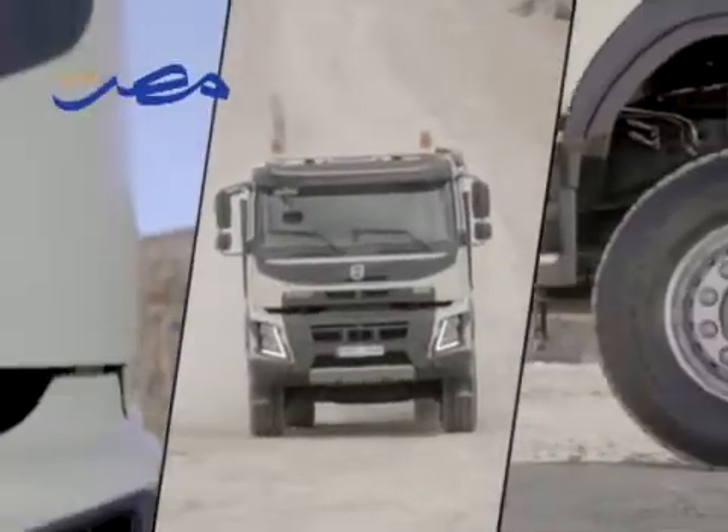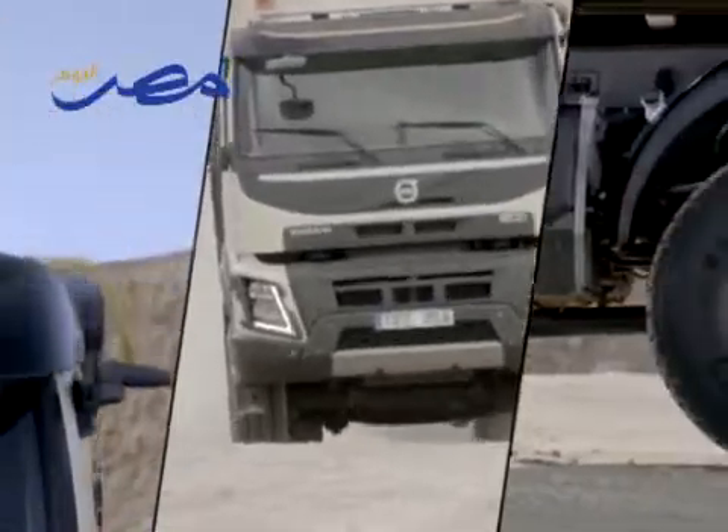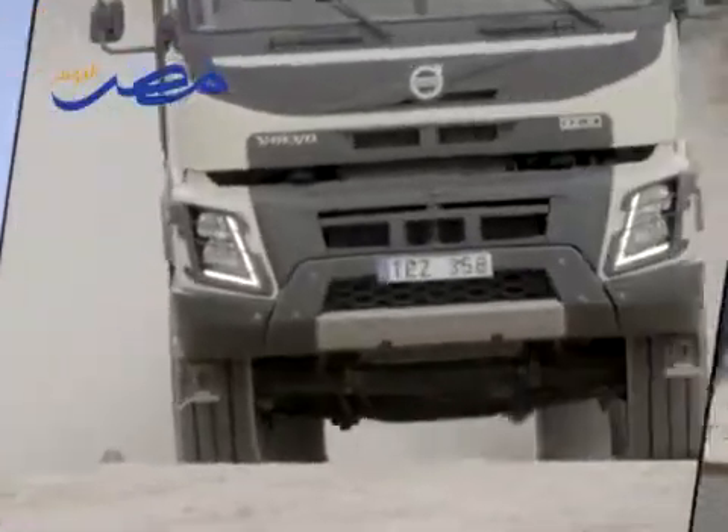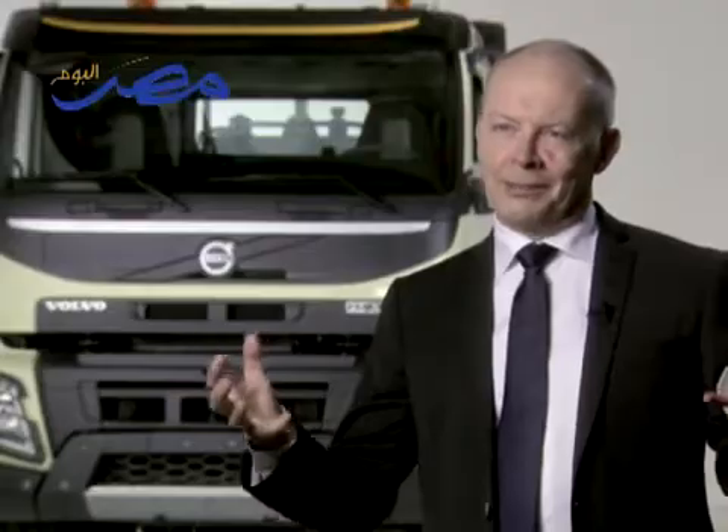A construction truck drives in heavy terrain with heavy loads. That's why the new Volvo FMX has been designed to be functional, hard-wearing and great to drive. The idea behind the Volvo FMX is to make it even more productive in the construction environment.